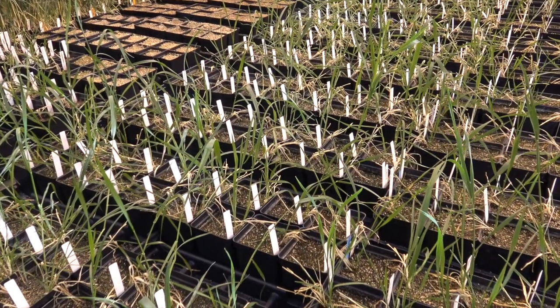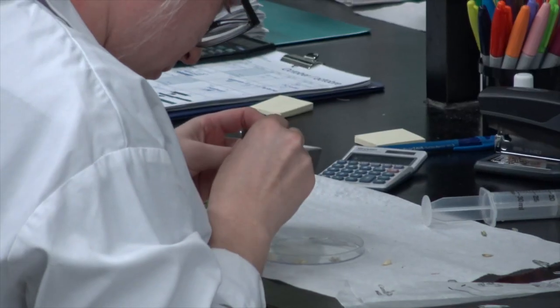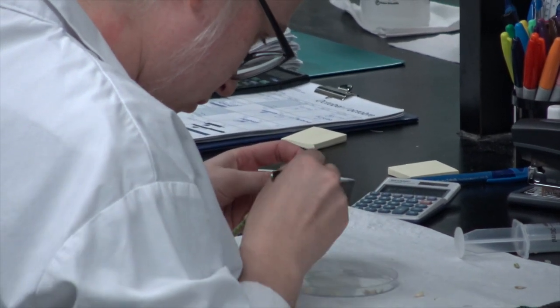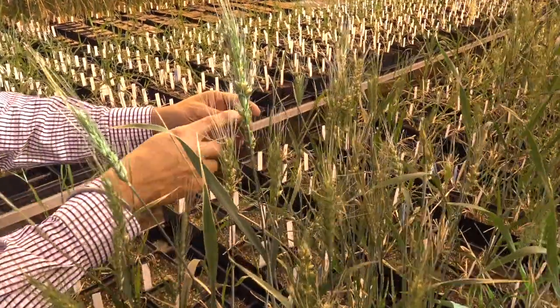I just want to stop you there for a second, because one of the things people have an image of is the fellow standing in the field with pen and paper — and that's still vitally important. But a lot of the work that you do is actually creating markers so that you can predict things. That's a big part of what you do, right? Yes, so in breeding we look at developing breeding tools. Genome sequence availability will be another breeding tool that we have with us now, because we rely on many different tools, and genomics will be one of those tools.